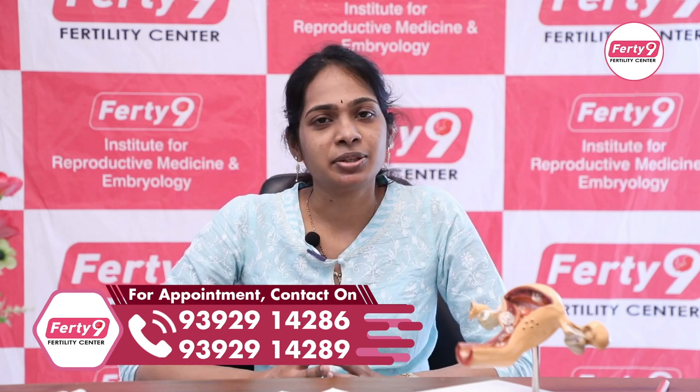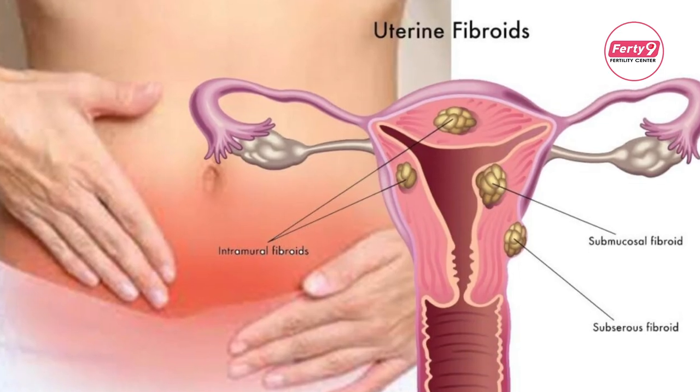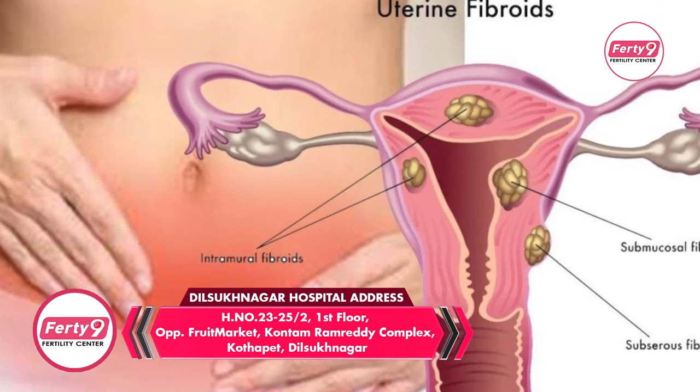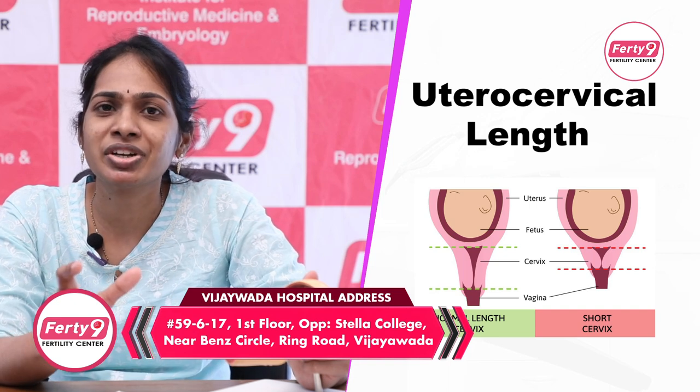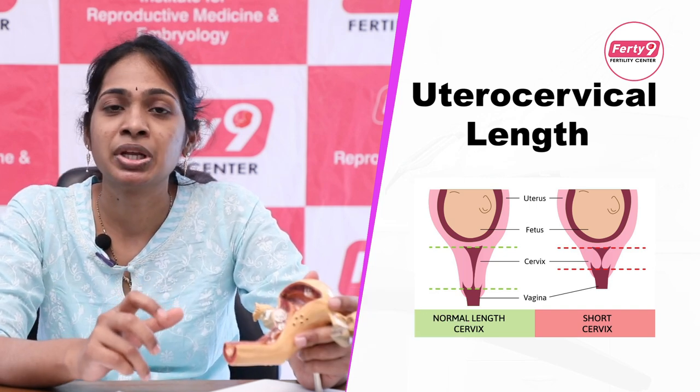We are going to discuss about the small-sized uterus. What is the size of the small-sized uterus? The uterus is normally 7 centimeters, but at some point it is four to five centimeters.